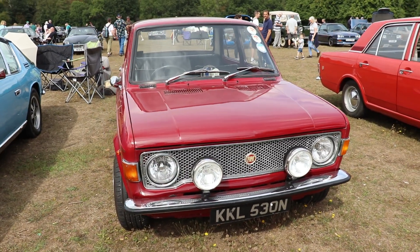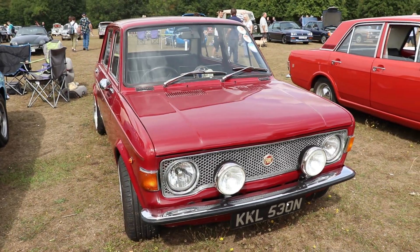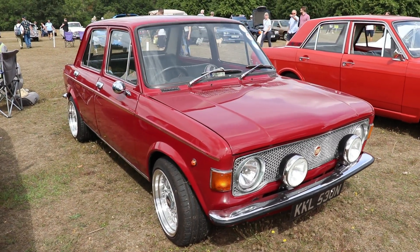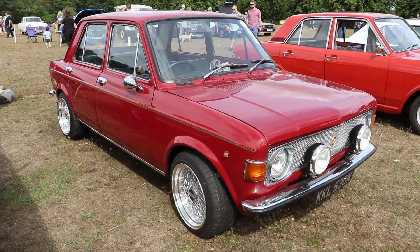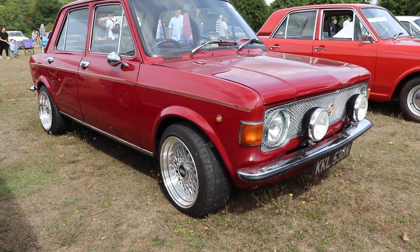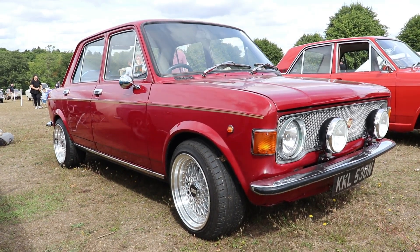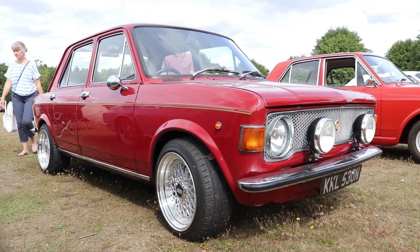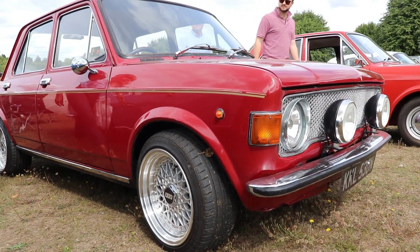The 128 model was known in many countries and continents, including South America, and over 3 million were manufactured. Because it was so innovative, in 1970 it was named European Car of the Year — a very prestigious award, something similar to a football club winning the Champions League or a footballer winning the Ballon d'Or.